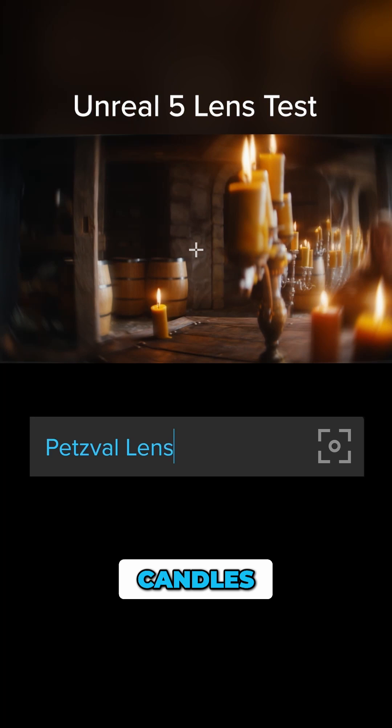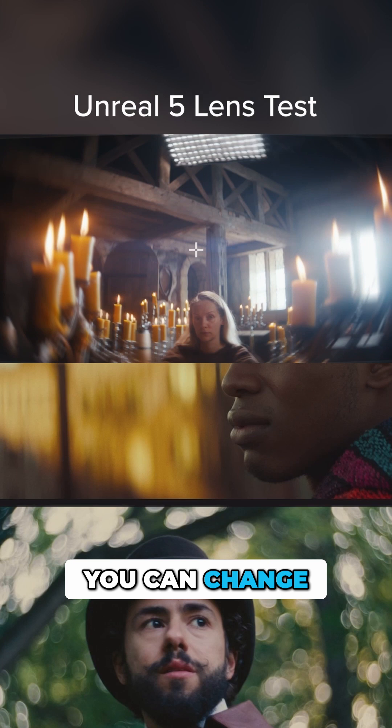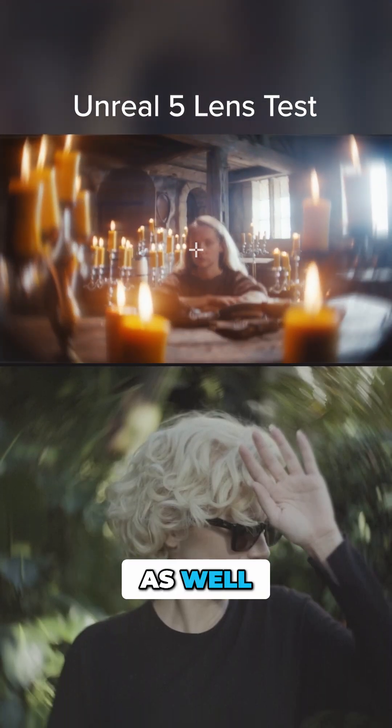They build setups with candles and test the focal length. They test different exposures. For example, you can change the amount of vignetting or aberration, you can change the softness, and you can also change distortion.